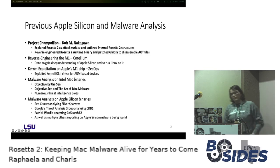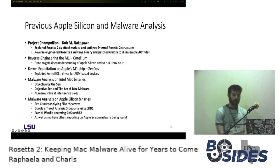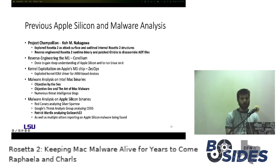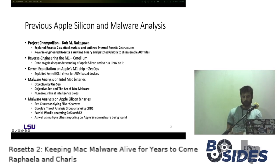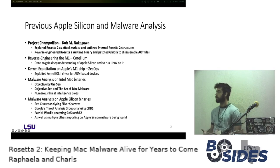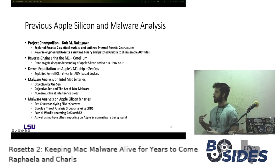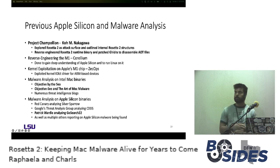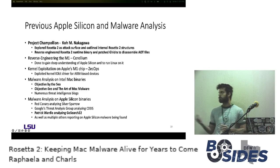Looking at previous work done in this space, the work most closely related to ours is that done by Ko Nakagawa, who was examining Rosetta 2 specifically for potential exploitation. He ended up reversing the Rosetta 2 runtime binary, detailing how to debug the emulation process at the ARM64 level, as well as patching Ghidra to correctly disassemble AOT files. The Corellium research team was able to get Linux running on M1 chips, needing to understand and implement custom hardware programming tricks used on Apple Silicon — for example, the custom interrupt routing that Apple uses.